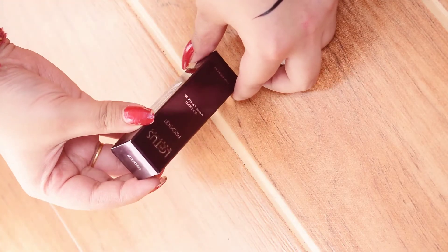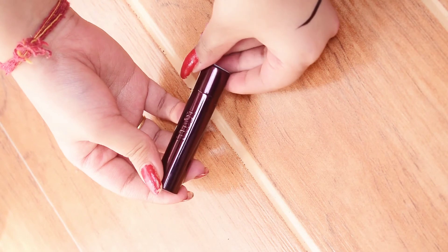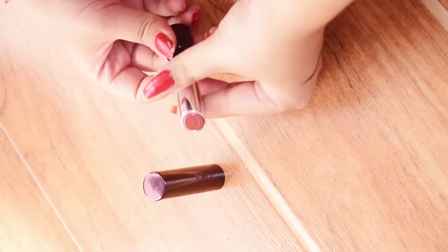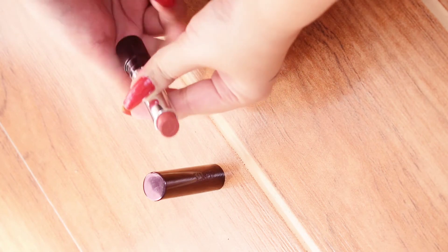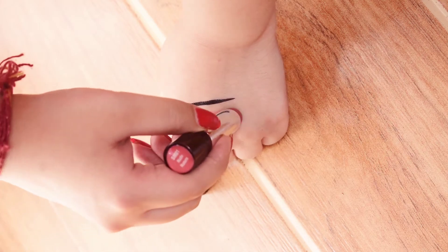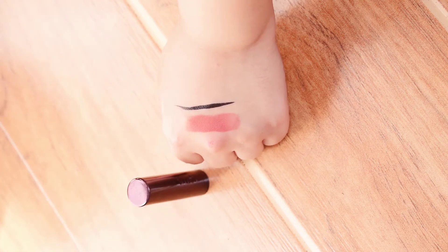The next product is again my absolute favorite — a lipstick from Lotus Silk Touch Matte Lip Color. This is how the packaging looks — isn't it gorgeous? The shade I have with me right now is Nude Nature, it's a very pretty coral nude.